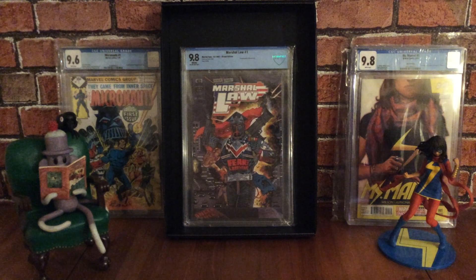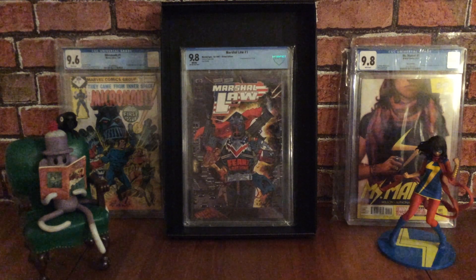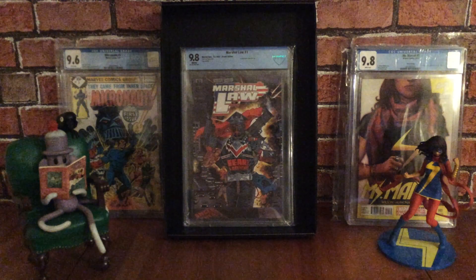Thank you very much for watching everyone — that's my latest comic book haul. Until next month I'll have a few more books to show. Take care everyone, be safe out there and look after each other. Bye!